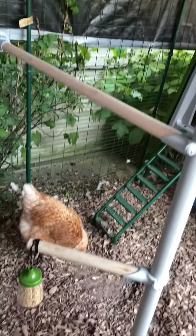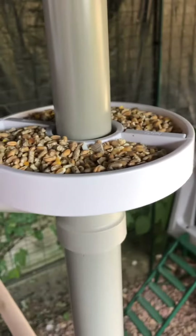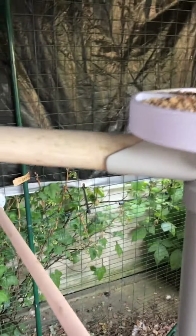Look at that! We've got a new peck toy — full of corn. What do you think, Edna? And then up the top is more corn, but I think it's a brave girl that gets up there.